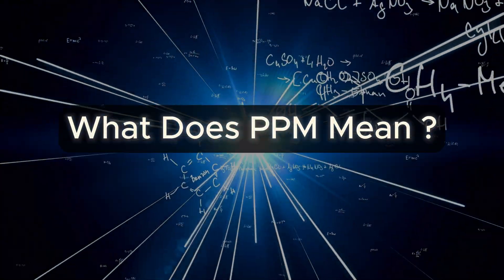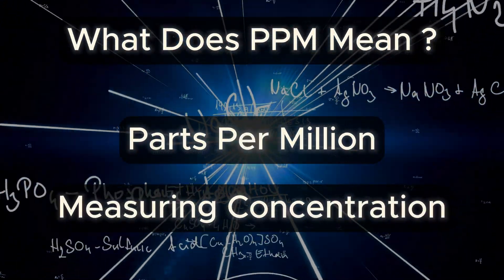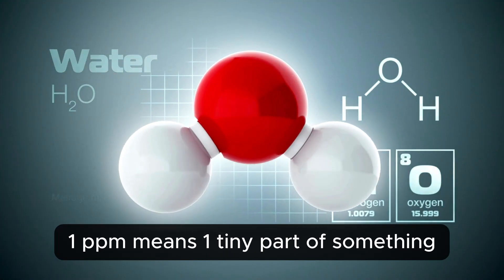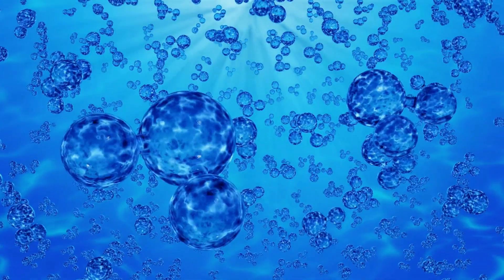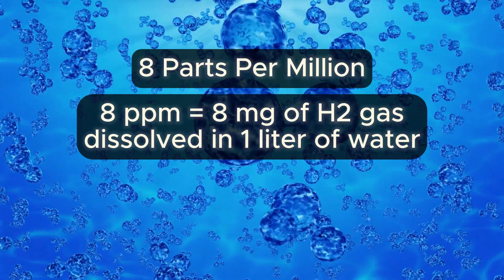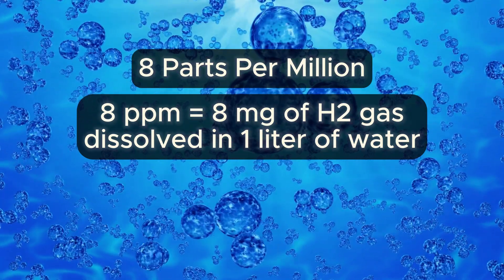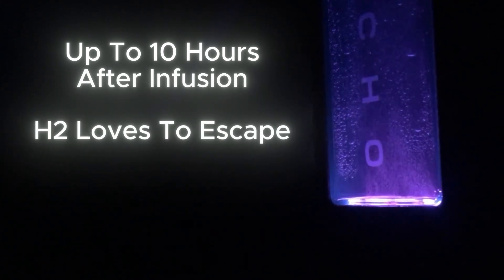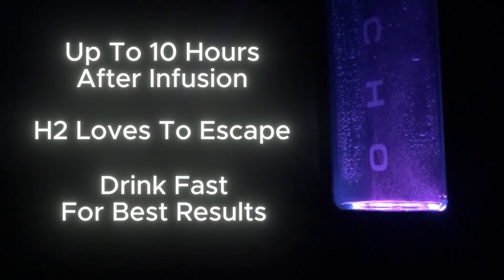Quick science check: what does ppm mean? Parts per million is just a way of measuring concentration. In water, 1 ppm means 1 tiny part of something per million parts of water. So if your bottle has 8 parts per million of hydrogen, that's 8 tiny parts of H2 dissolved evenly in the water — enough to make a real difference if you drink it shortly after production. Echo Water says the hydrogen will stay infused up to 10 hours after infusion, but hydrogen is incredibly light and loves to escape, so fresh-made hydrogen water is always best.